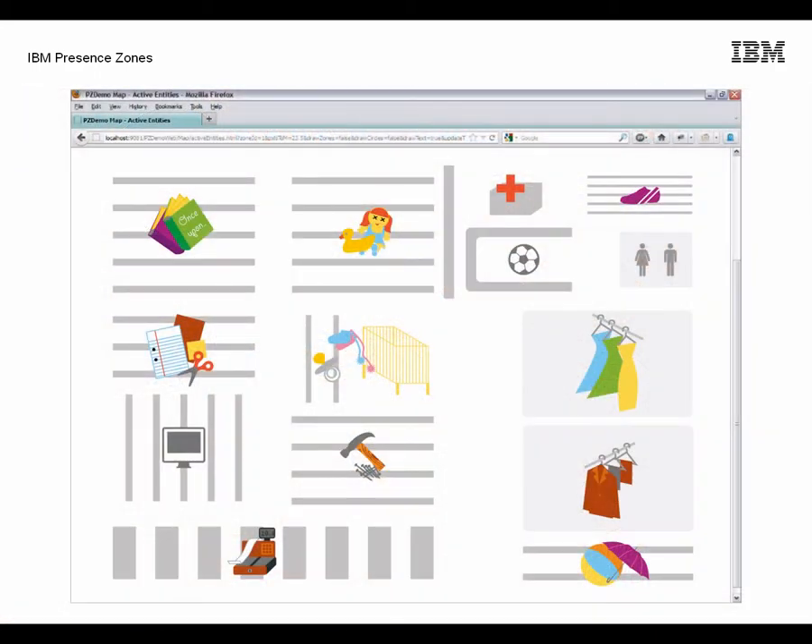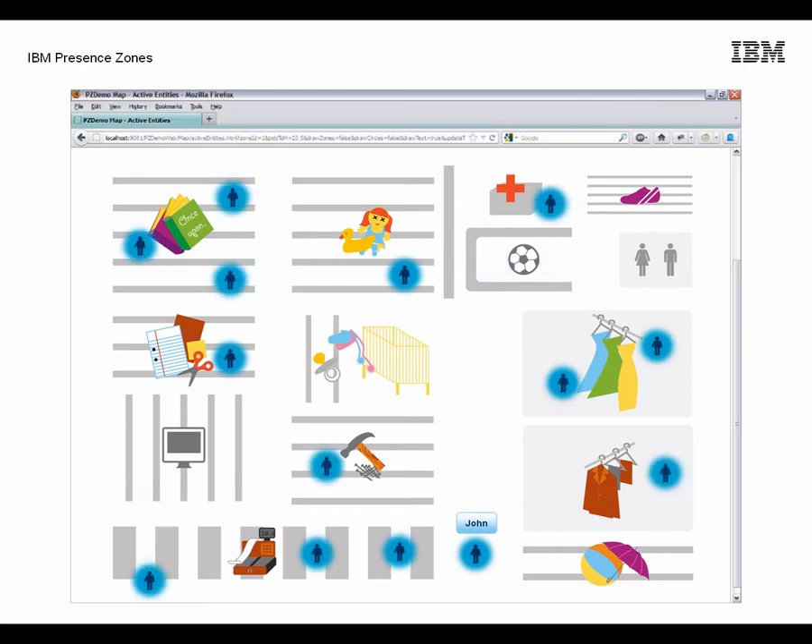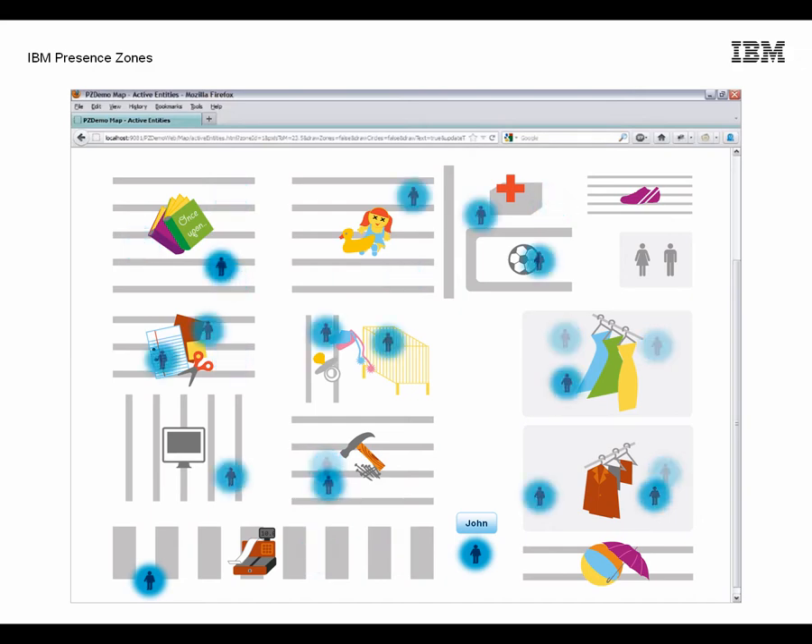This is the Presence Zones user interface with a map of a department store. The location detection system can pinpoint John's location within an accuracy of 9 to 10 feet. This means the store owner and marketing systems can communicate in real time with John and other customers while they're in the store based on their exact location.